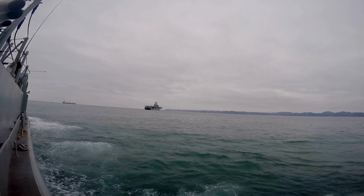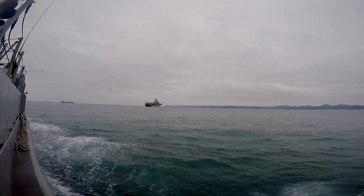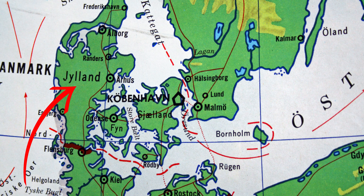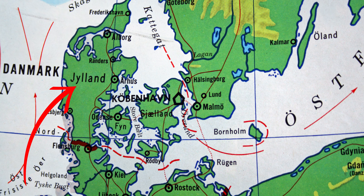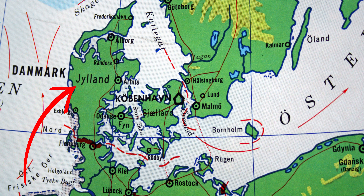The British objective was to halt German naval operations and maintain their dominance over the North Sea. The Battle of Jutland was extremely violent, featuring massive artillery and torpedo exchanges, as well as air attacks. Despite significant losses on both sides, Britain retained control of the North Sea, which had a crucial impact on the subsequent course of the war.